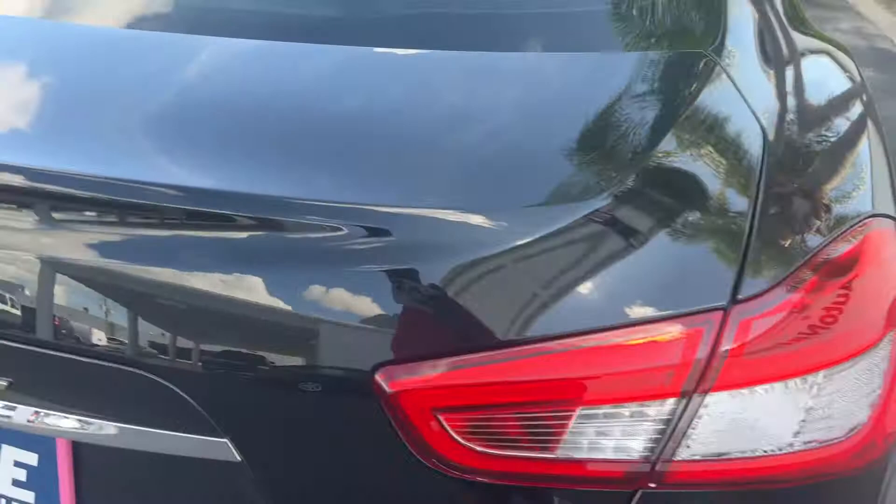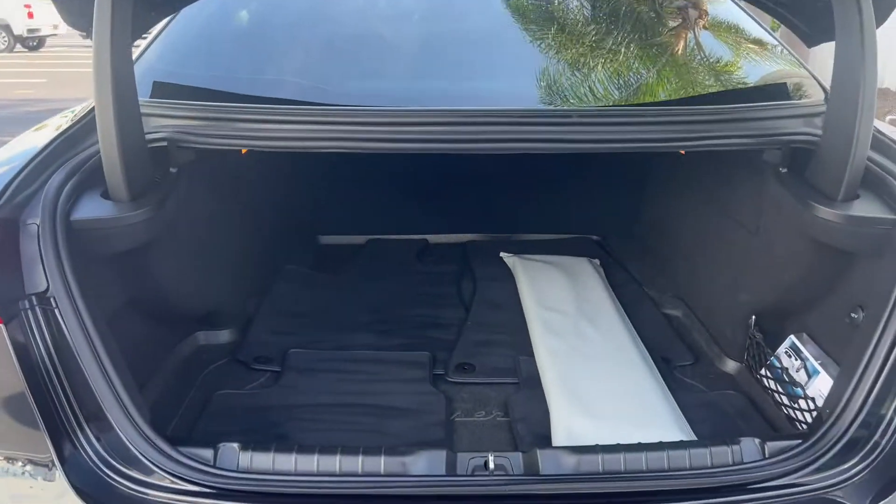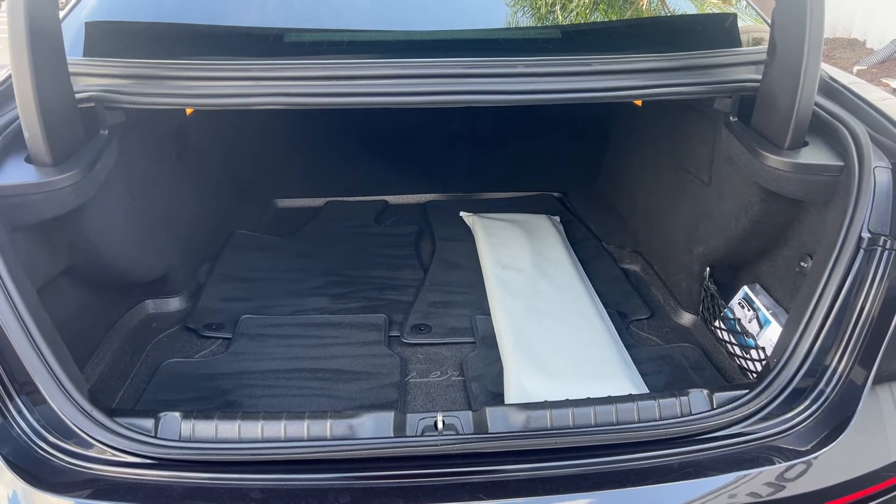It rides on aluminum wheels and is equipped with backup sensors, a backup camera, and a power trunk lid. There's a look at the storage in the trunk area — the rear seats fold down for additional storage.